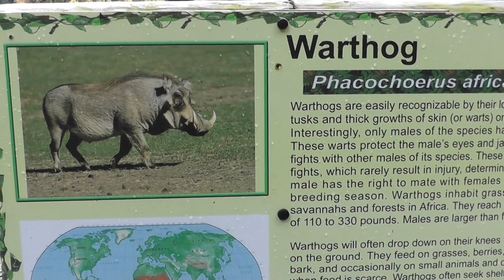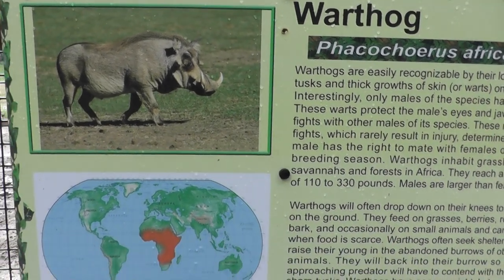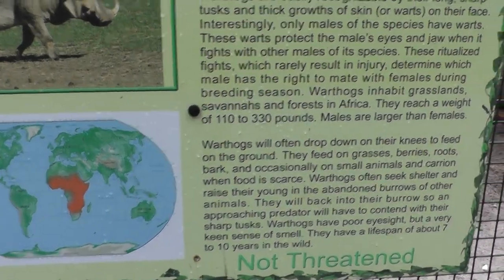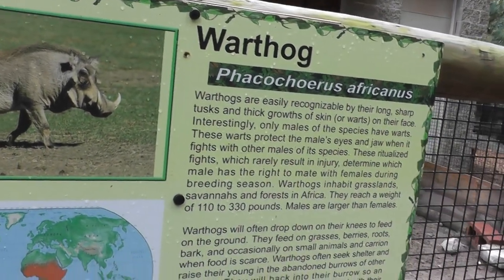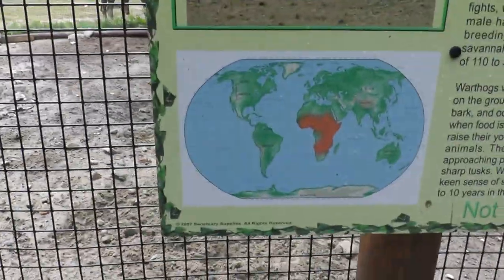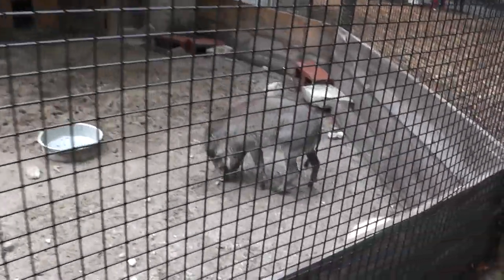Okay, here we are — the warthog here at the Southwig Zoo. I wouldn't even try to read that: Phacochoerus africanus. Let's see what we have here, the classic warthog.